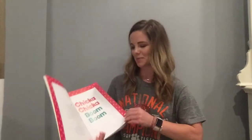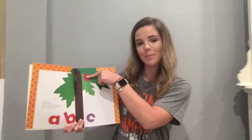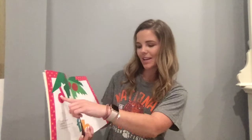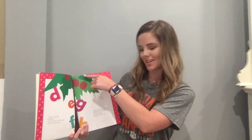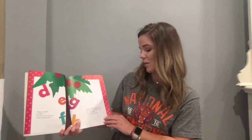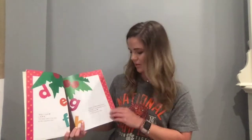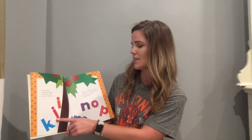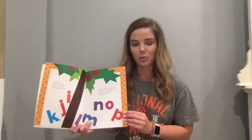Chicka Chicka Boom Boom. A told B and B told C, I'll meet you at the top of the coconut tree. Wee said D to E F G, I'll meet you at the top of the coconut tree. Chicka Chicka Boom Boom, will there be enough room? Here comes H up the top of the coconut tree, and I and J and tag along K up to the coconut tree.